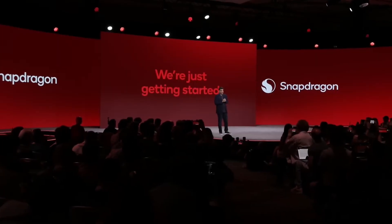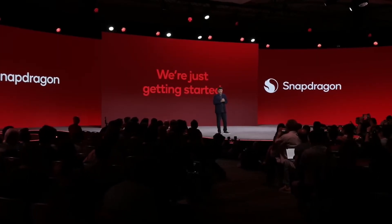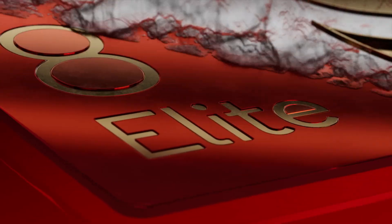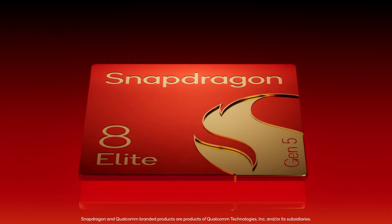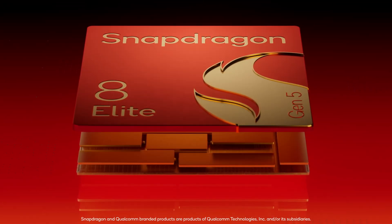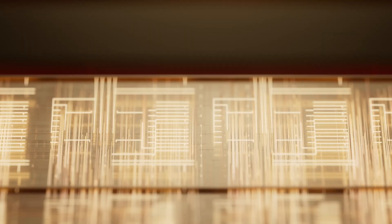Qualcomm has officially taken the wraps off its next-gen flagship chipset, the Snapdragon 8 Elite Gen 5, at the Snapdragon Summit in Hawaii. And this one is clearly built to push high-end smartphones into an entirely new performance tier.